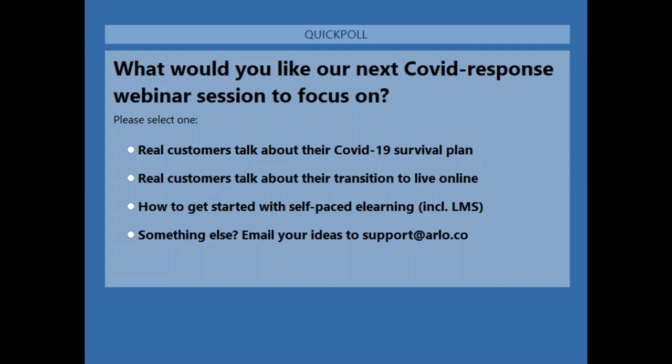On GoToWebinar integration: we are looking to get Zoom integration out the door soon, but GoToWebinar will still be supported — there are no immediate plans to drop that product. On multi-session webinars: there is currently a way to support sessions using a live online venue approach, and with the Zoom integration we're planning to make that functionality native to Arlo, so you'll be able to schedule separate sessions as webinars directly.